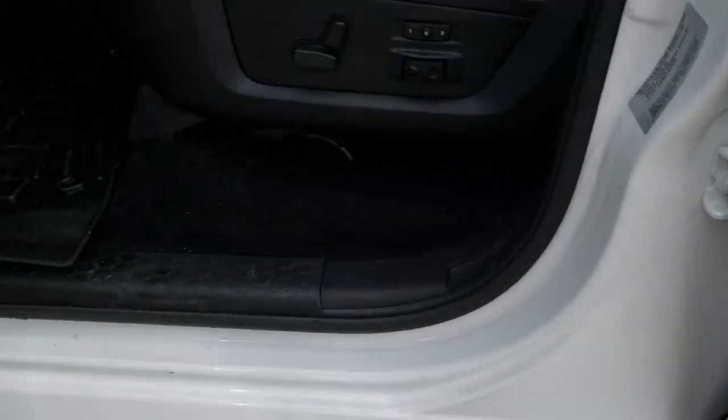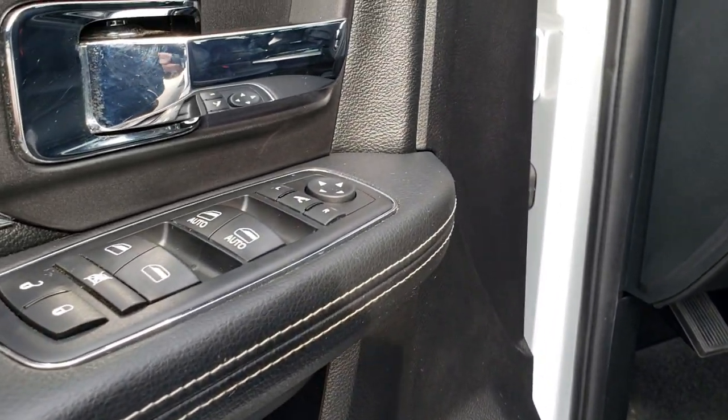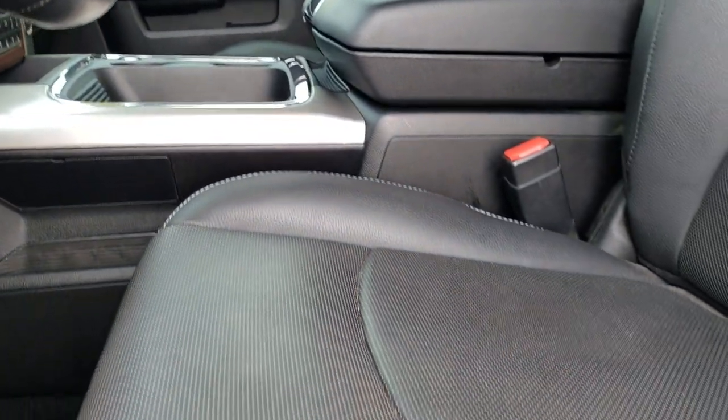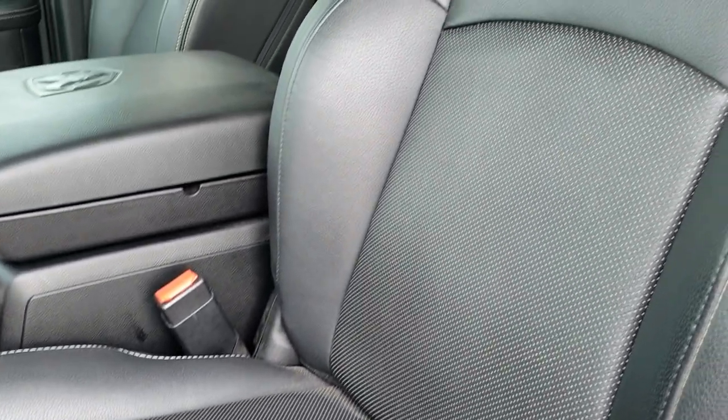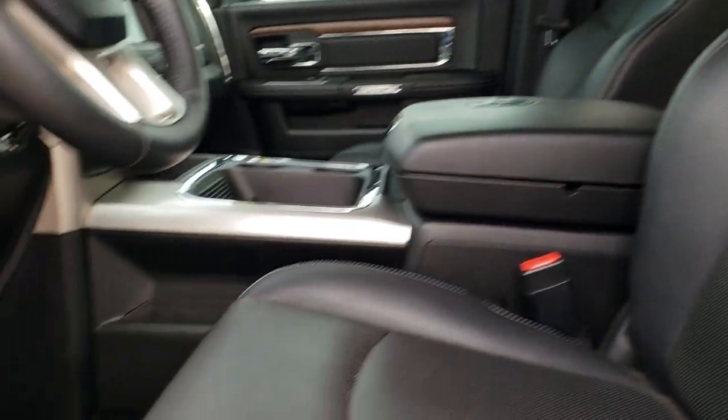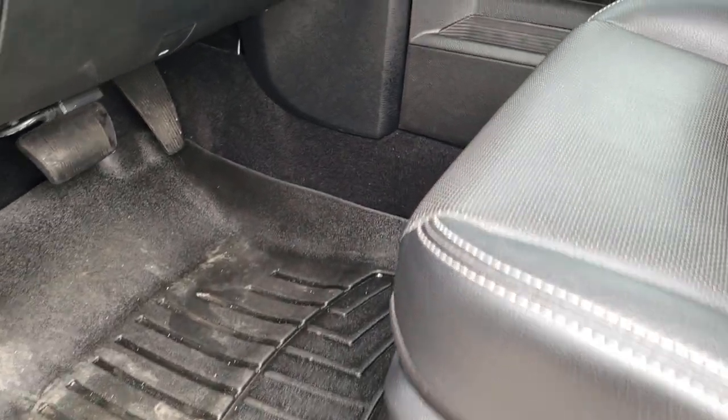Power windows, power locks, power mirrors. It has auto headlamps. The Laramie package gives you the black leather interior and memory driver seat. Both seats are power, heated, and cooled. No rips or tears on the seat. Has side curtain airbags and WeatherTech floor mats throughout on the inside.